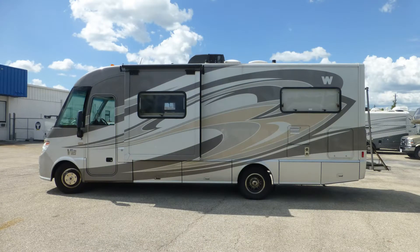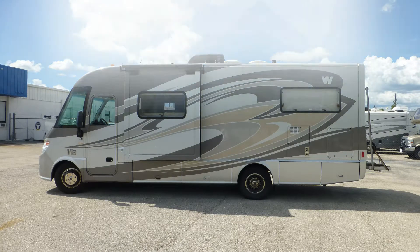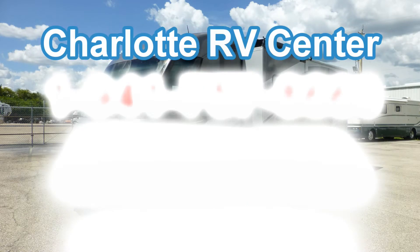There's still more of this great little coach that you must see on your personal walkthrough tour, so contact us today!